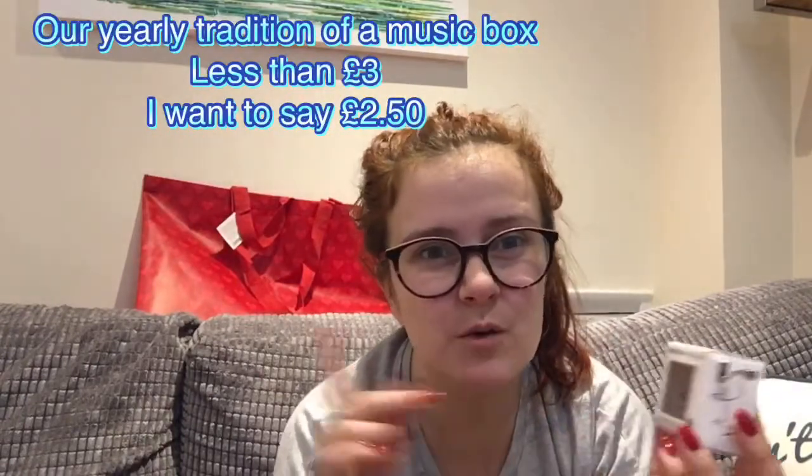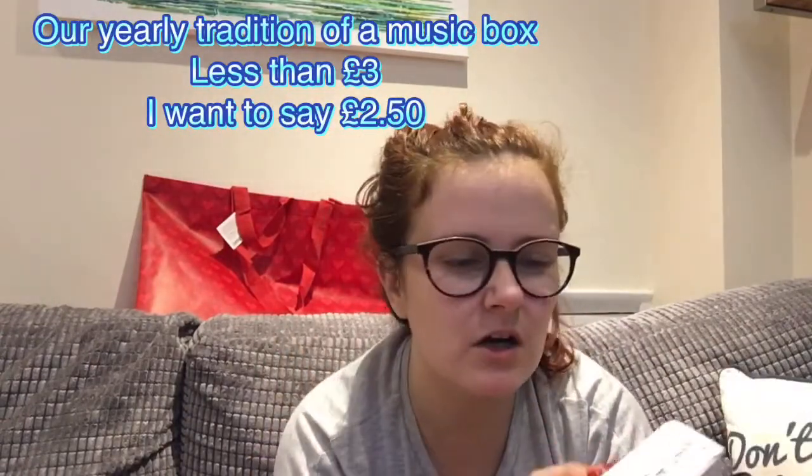I got this music box for him — I actually don't know how much it was; I'll put the price up if I can find it. Can't imagine it was any more than three quid though. It plays Jingle Bells.